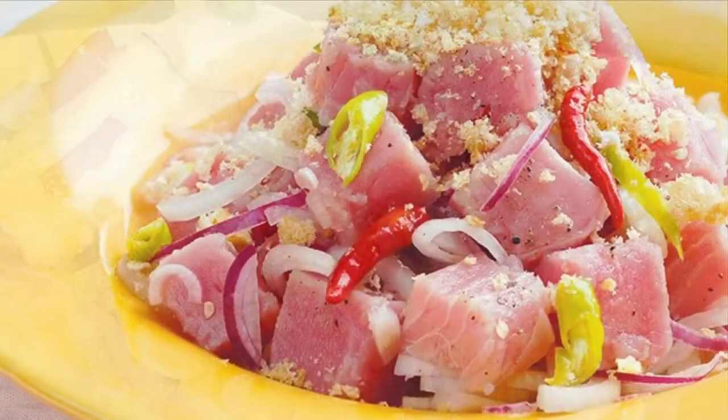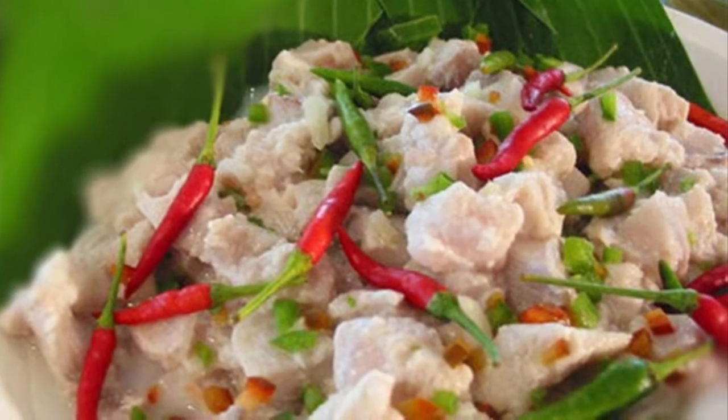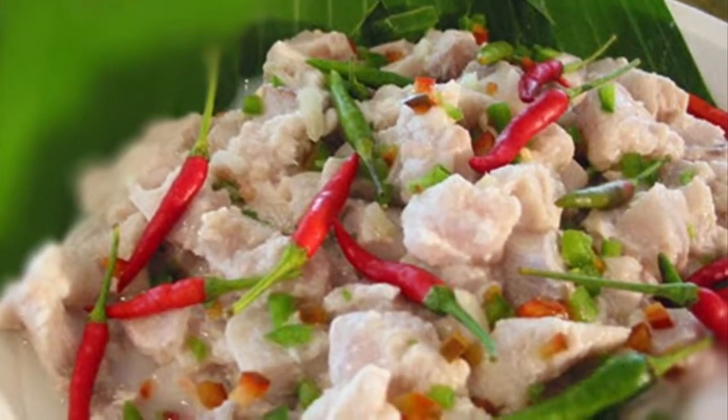Popular kinds of fish used in kinilaw include Spanish mackerel, king mackerel or wahoo, marlin or swordfish, yellowfin tuna, milkfish, and anchovies.